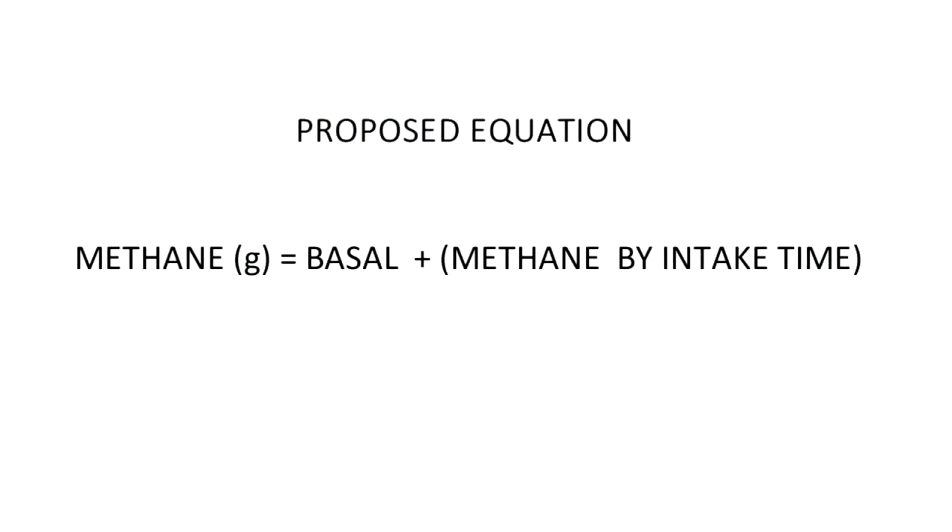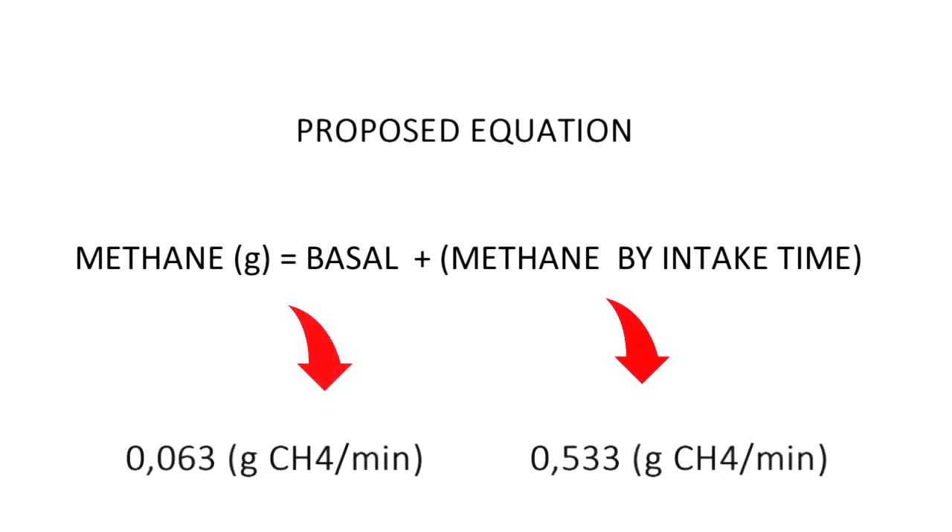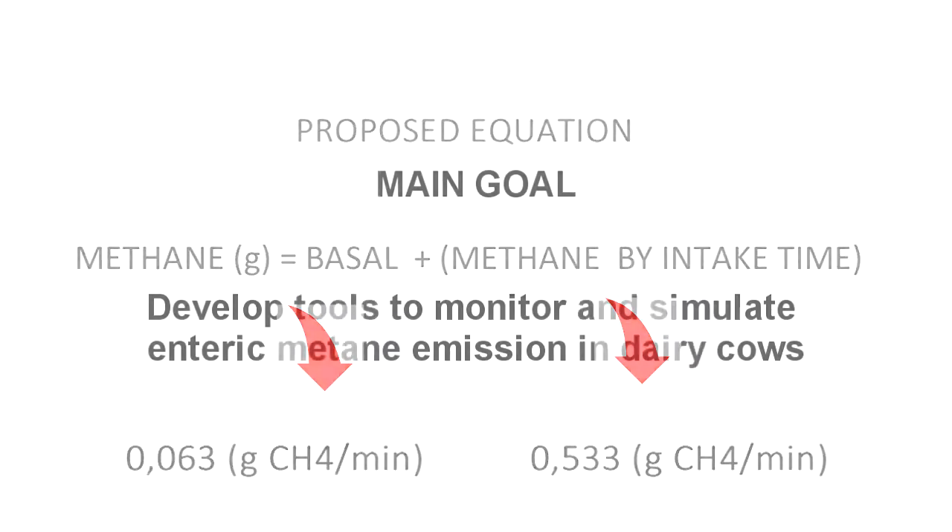For this calculation, the following equation is proposed: methane production is equal to the basal methane production plus the methane production by intake time. For dairy cows, these values are proposed, which were obtained from methane emissions in respirometric chambers and intake time determination with accelerometers.